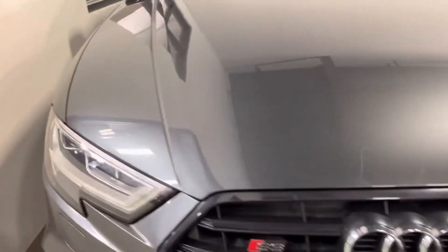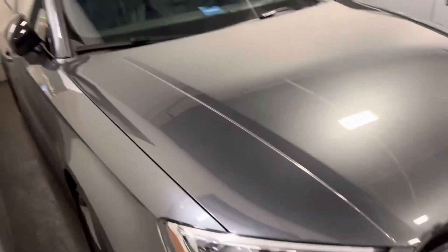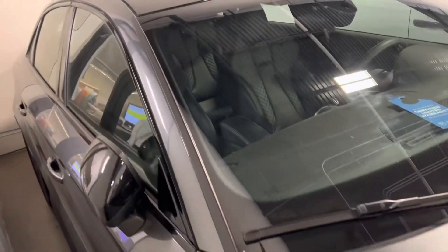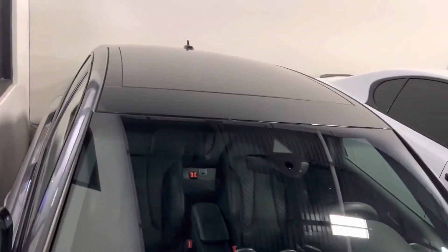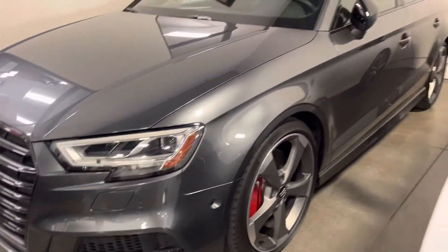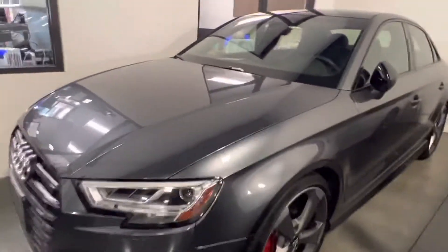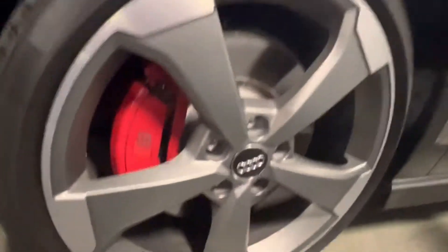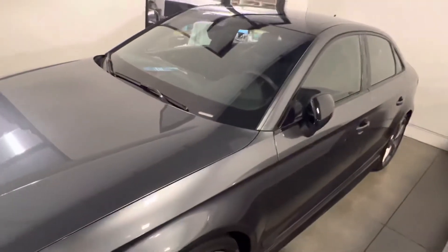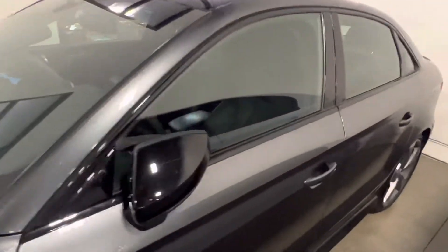Paint's in excellent condition. It's packed in here, I'll get it out so we can get a good 360 view of it. It's got a large panoramic sunroof. Red calipers. It's been through our reconditioning program, so we do tires, brakes, rotors — completely service the vehicle to make sure that even though it is slightly pre-owned, that it's in as close to new shape as possible.